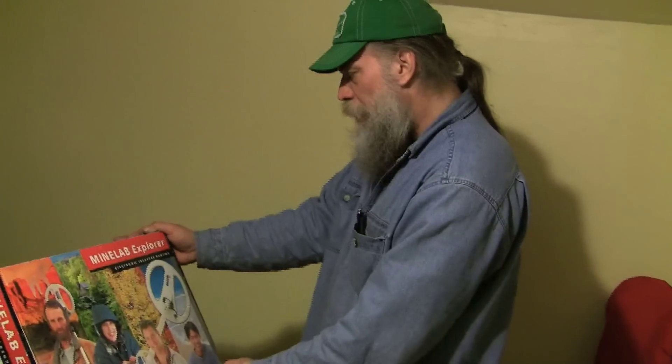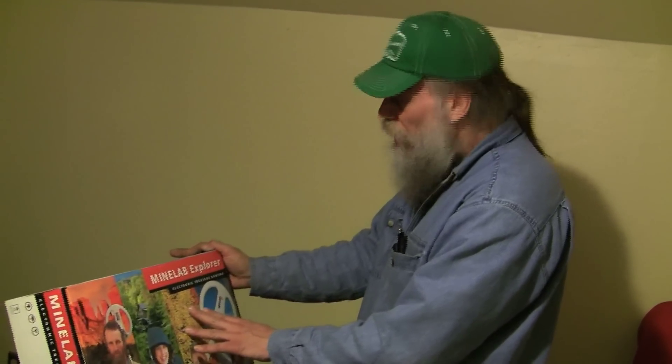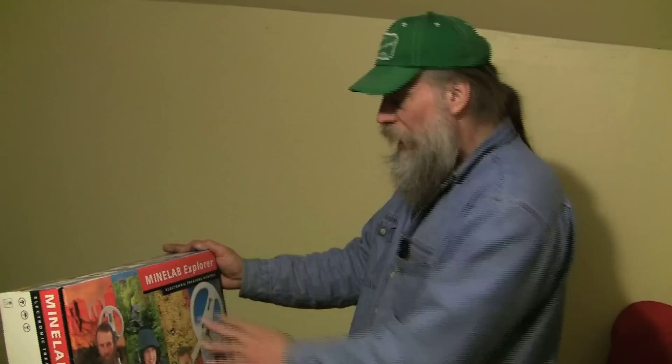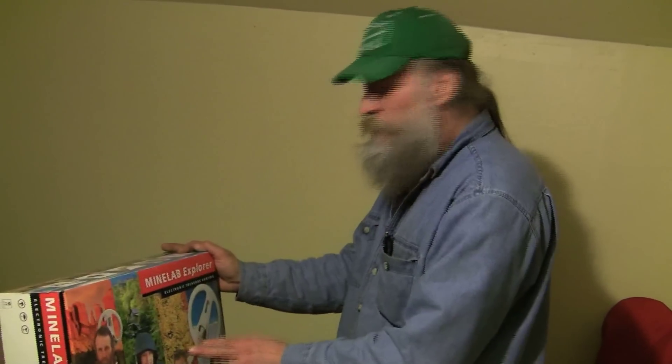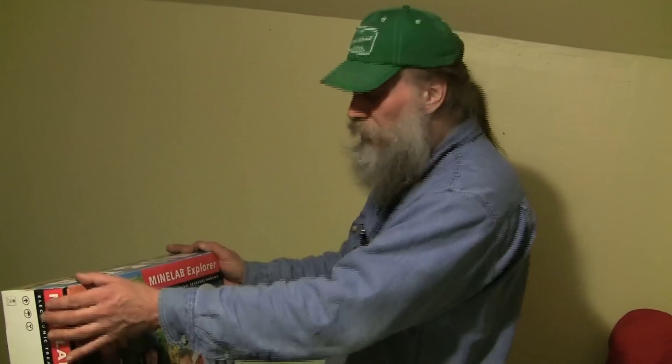What we have here in a box is a mini lab explorer treasure-hunting metal detector. If I'm not mistaken, this is one of the higher-end ones. This is the perfect thing a father and son, or father and daughter, can do — going out to the beach, campsites, looking for discarded gold earrings, necklaces, a watch, or an old coin. Bottom line is, you're making memories with this.